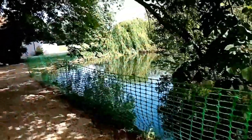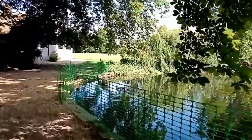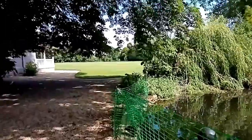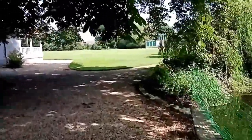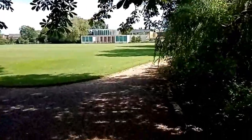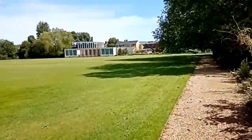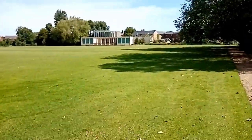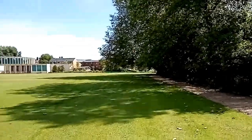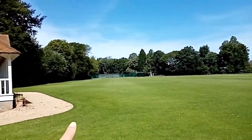Worcester is one of the few colleges that has its own playing fields - a pretty vast expanse of green space. We usually have a croquet lawn set up in summer here. You can go to the lodge and pick up any equipment you'd like to play - either croquet, tennis, or basketball.